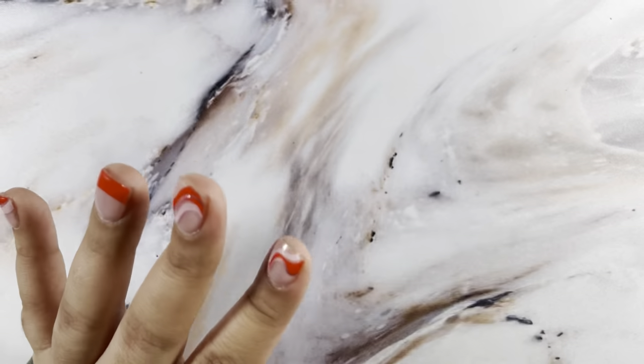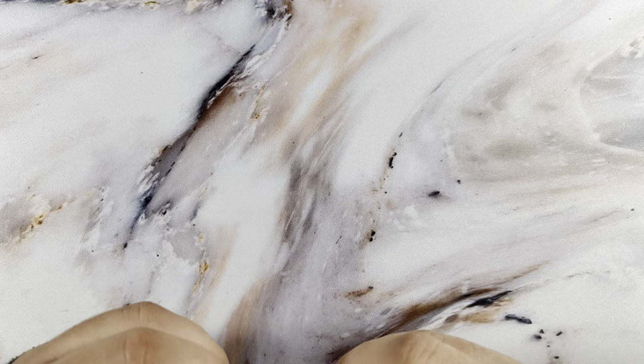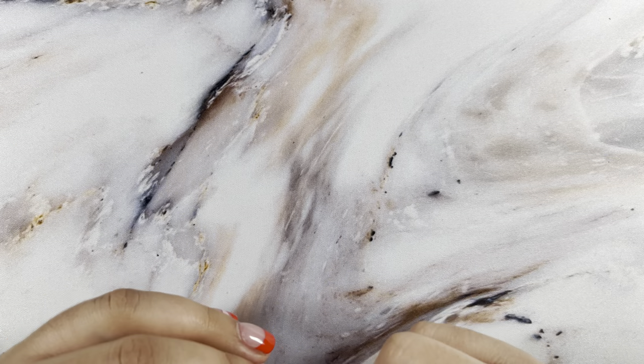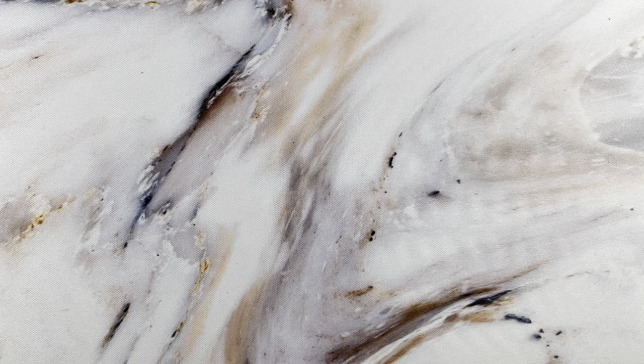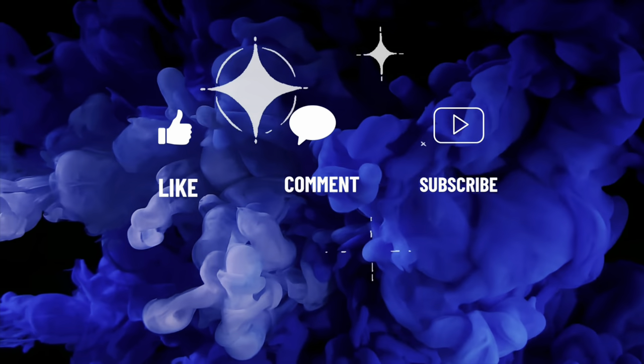And that is everything for this haul. I'm going to try to keep them a little bit shorter and more often — we'll see how that goes. I hope you guys enjoyed this video. Please don't forget to like, comment, and subscribe, and I will see you in the next one. Bye!